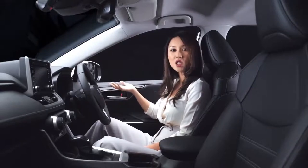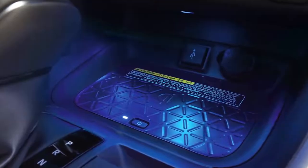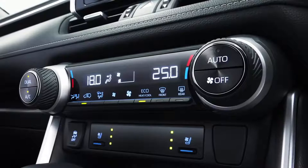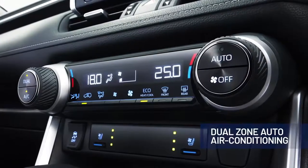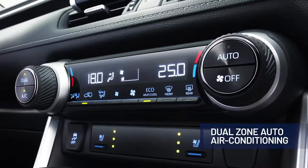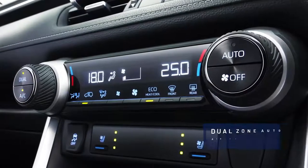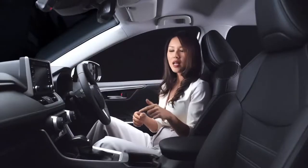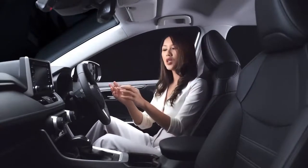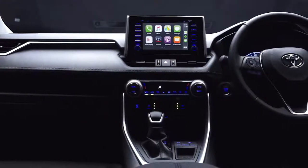Another great convenience feature is the wireless charging for compatible devices, allowing you to charge without using a cable. The all-new RAV4 also comes with dual-zone automatic air conditioning, so the driver and front passenger can independently adjust the temperature to suit their own preference. Together with S-Flow, this system automatically detects which seats are occupied and adjusts the airflow directed to those seats — convenience at its best.